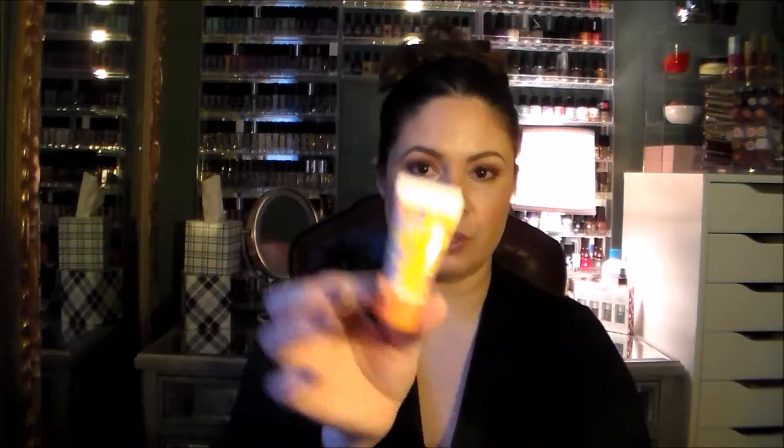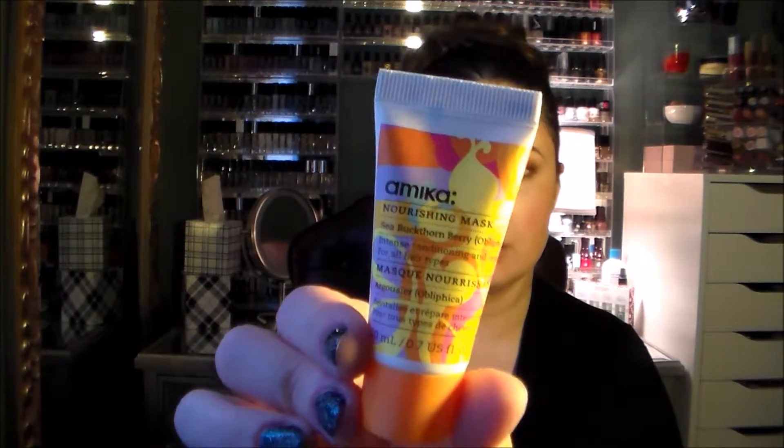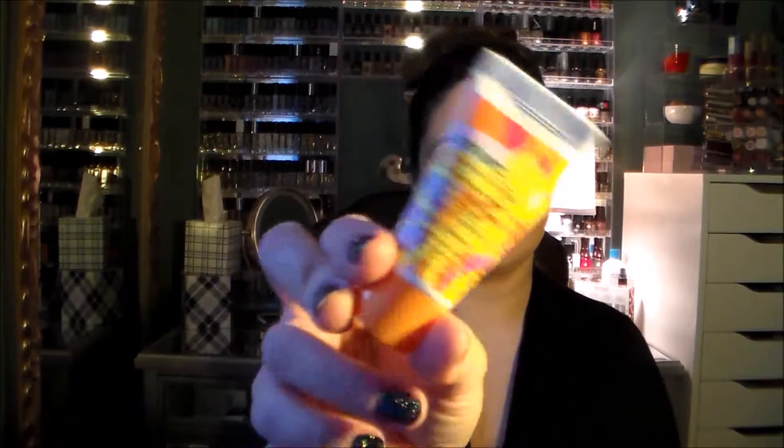The next thing I got is an Amica nourishing mask — buckthorn berry hair mask. We'll give this one a try. It's a nice size; probably able to get two or three uses out of it, which is exciting. I always love a good hair mask. So far I'm happy. And then there's my pillow pack here — let's see what's in here.